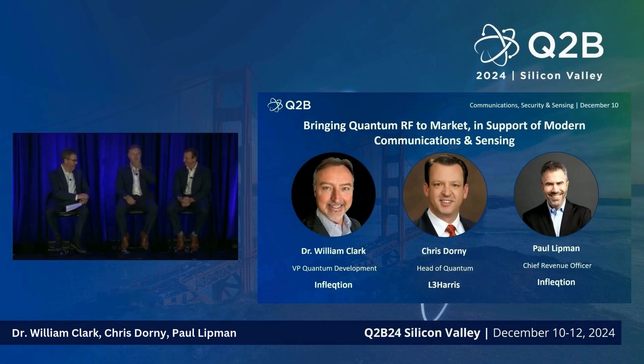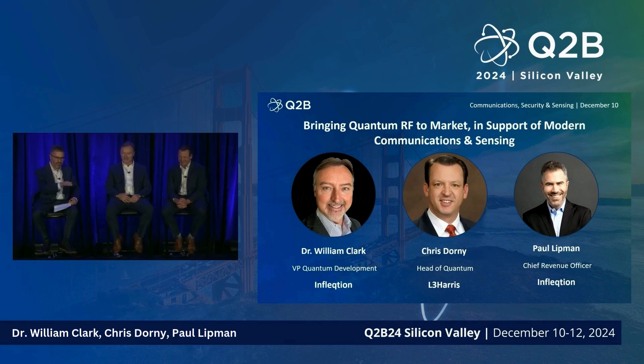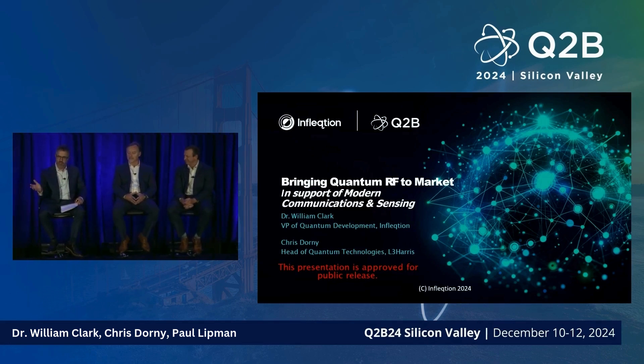I'm Paul Lipman, Chief Revenue Officer at Inflection. Inflection is a quantum technology company spanning from quantum sensing — RF sensing, inertial sensing, and sensing of time with optical atomic clocks — all the way to quantum computing.